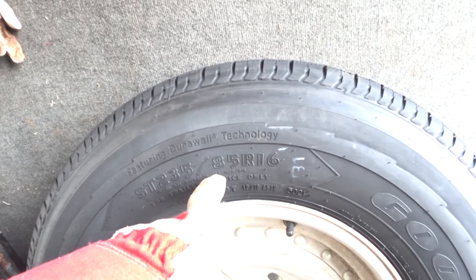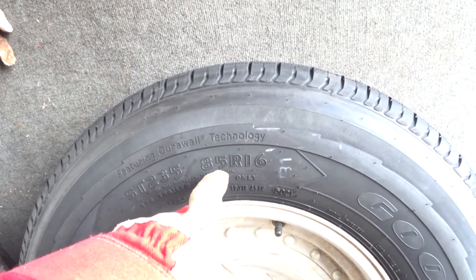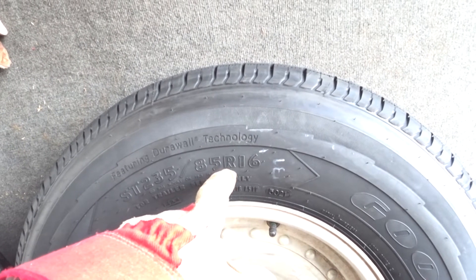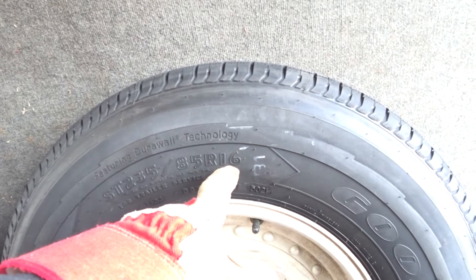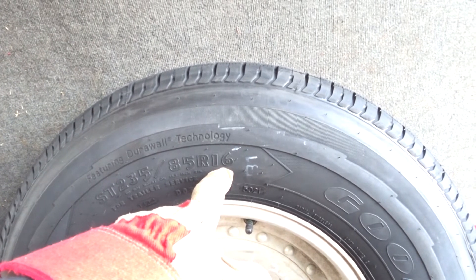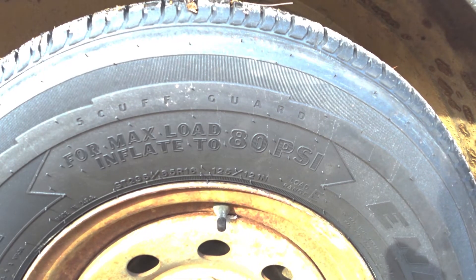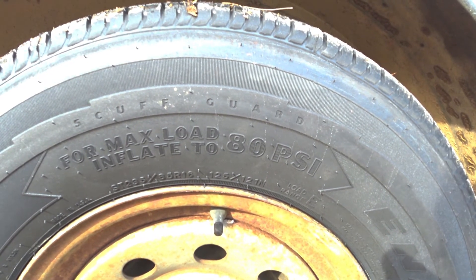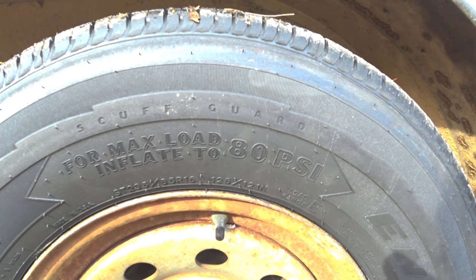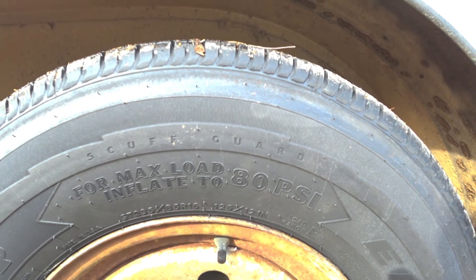Also recognize that the speed rating is a critical consideration, and trailer tires do not have the same speed rating as truck tires. However, the newest Goodyear Endurance — and I'm not sponsoring them — has a rating of up to 87 miles an hour, which is unique in the trailer tire industry. You want to make sure you're inflating it correctly. This new Goodyear has the inflation info printed as large as I've ever seen, and that's a good thing for horse people, because a lot of horse people don't spend a lot of time looking at their tires in the fine print.